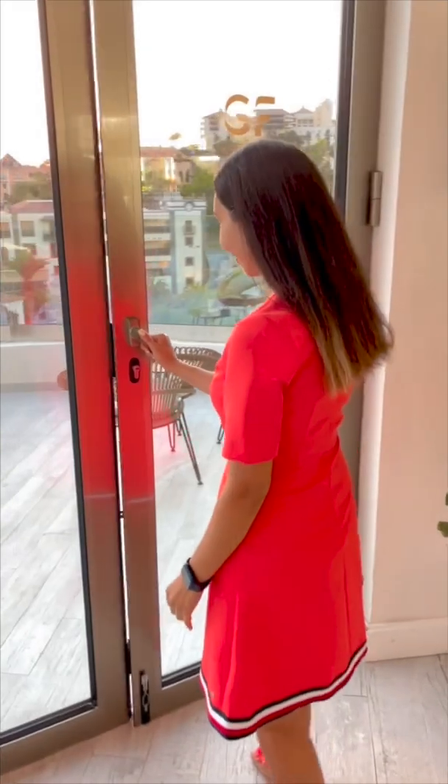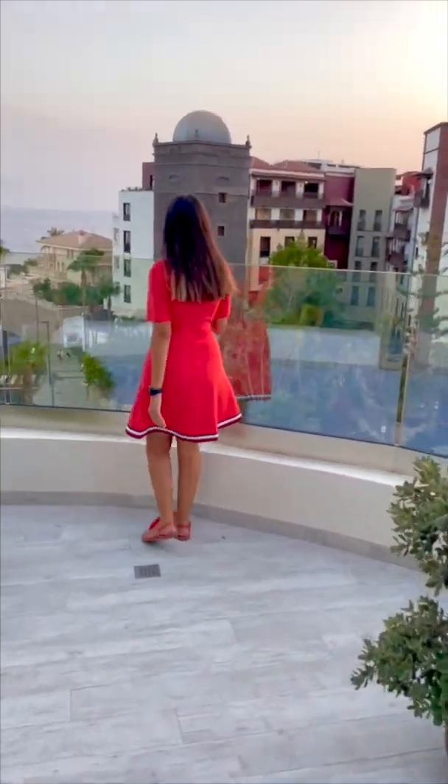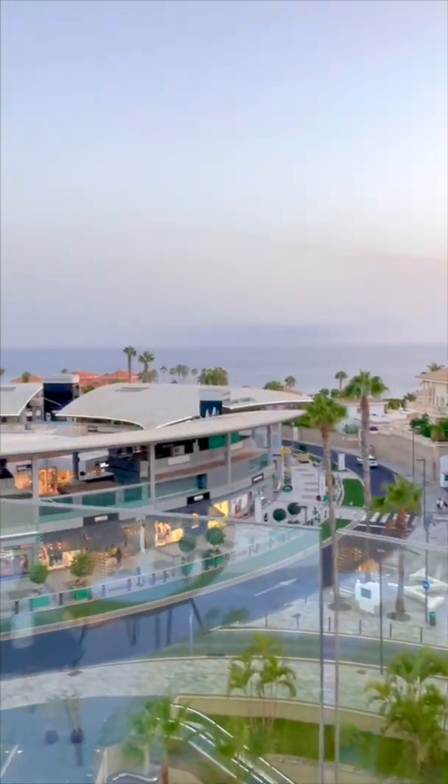Let's have a look at the outside on the balcony. We can see the view again — Plaza del Duque is a shopping center visible from here.